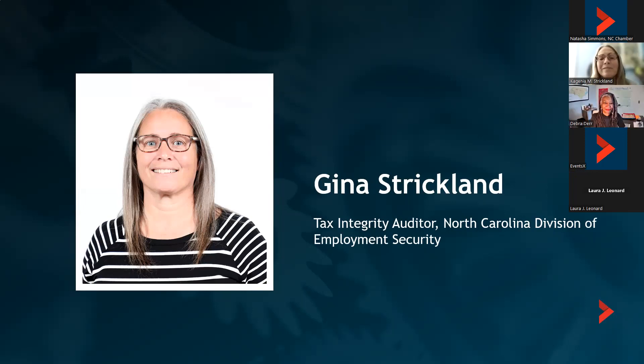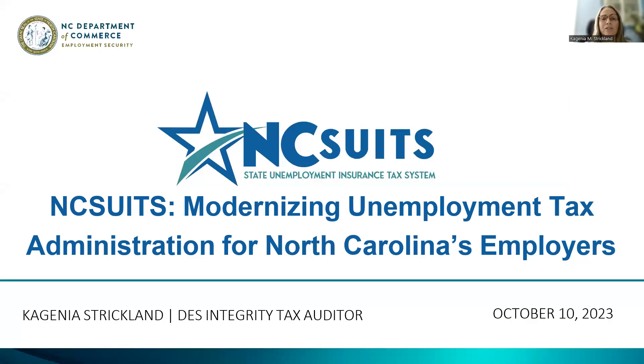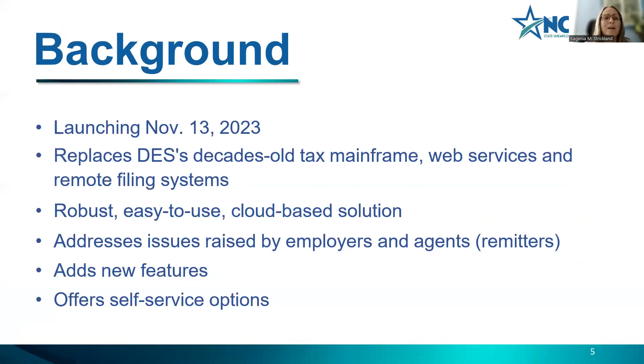Thank you, Deborah. Welcome, everyone — good afternoon. I'm excited to be here, and thank you for giving us your time to learn about NC Suits. We are launching NC Suits — the North Carolina State Unemployment Tax System — going live on November 13th. It's going to replace a decades-old tax mainframe, web service, and remote filing system that is about 30 years old.